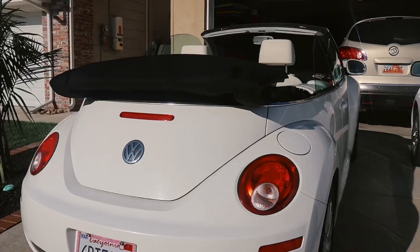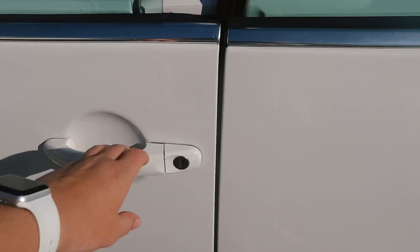Hi guys, it's Kenzie, welcome back to my channel. Today is a very exciting video because I bought a car — this is my very first car that I have bought with my own money. Before this I was driving a Toyota Prius, which was my parents' car they were letting me use throughout high school. Now that I'm going off to college soon, I have finally saved up and bought my own car, and not only that, but I was able to buy my dream car. I am sitting in a 2009 Volkswagen Beetle convertible in white.